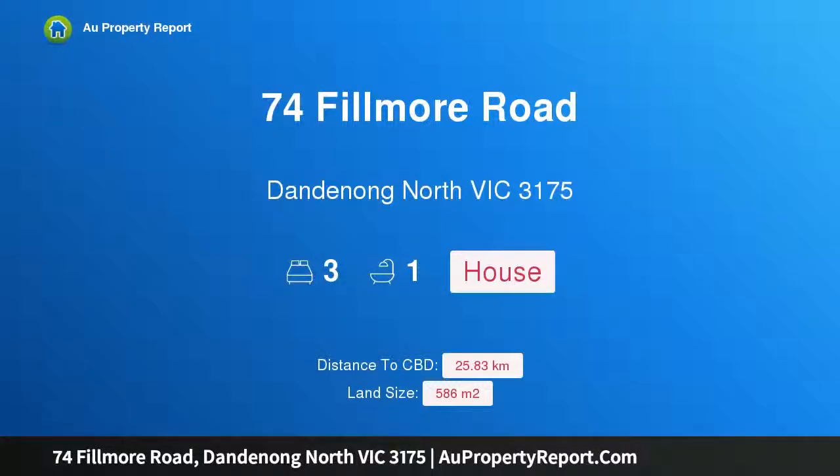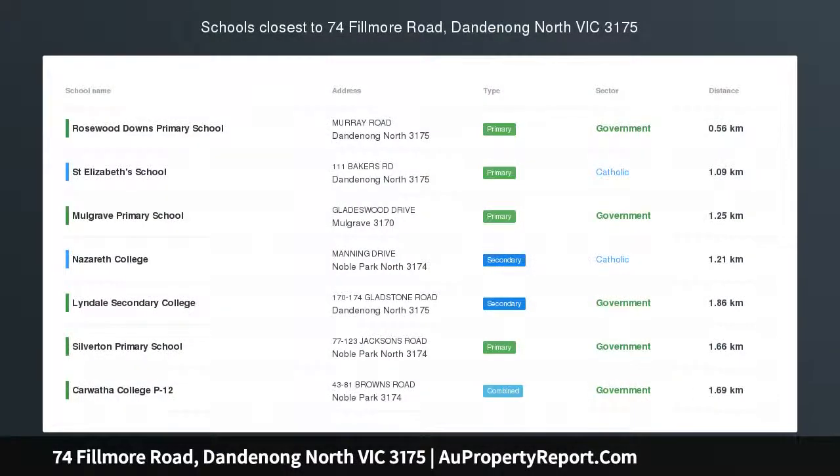Hi, I am glad to introduce property 74 Fillmore Road, Dandenong North Victoria 3175 — Nest or Invest, built for the future.